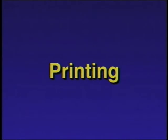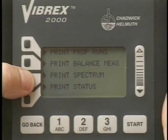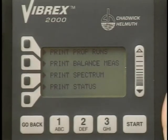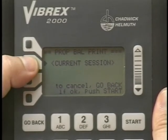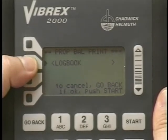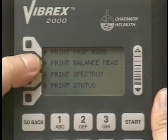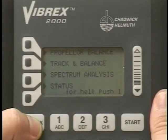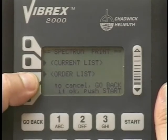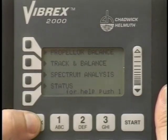The Vibrex 2000 is capable of functioning with a wide variety of printers and computers. Select the information desired by using the context keys adjacent to the labels on the screen. Print prop runs prints the propeller balance runs and their corrections. Another selection in the propeller balance menu is the log book entry print. Print balance measure prints the balance measurements and the selected annotations. Print spectrum prints the list of peaks or orders with their annotation.